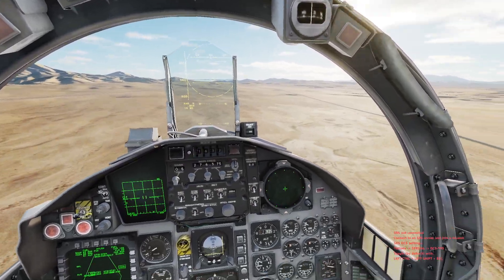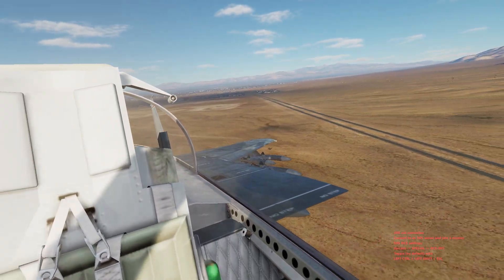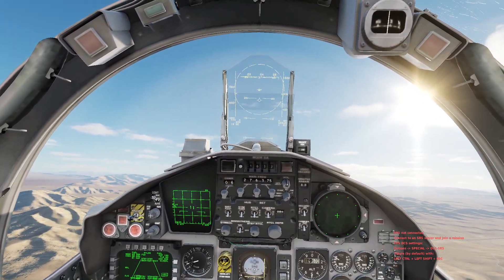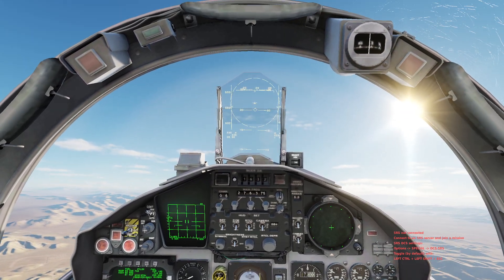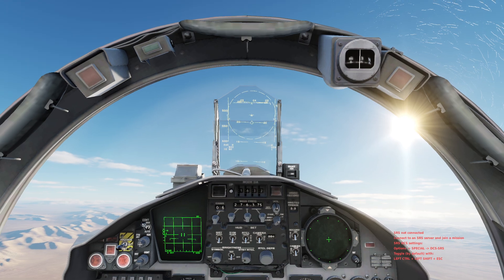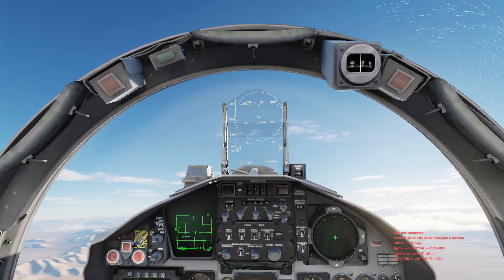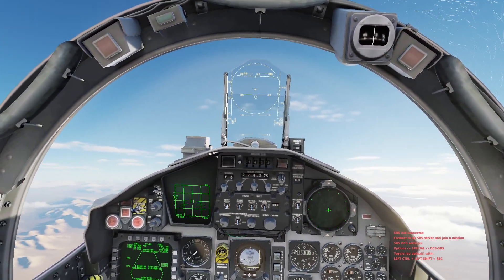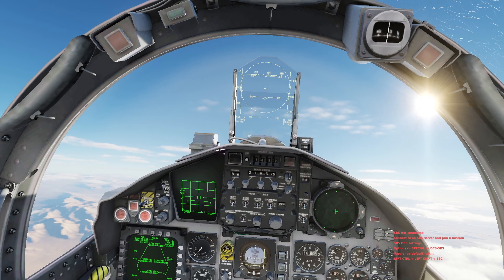We've got a standard loadout — two bags of gas for the EX. I'll usually fly with eight AIM-120Cs, four AIM-120C-7s, two AIM-260s. That's our standard weapon loadout. We could have gone slick, but we never fly slick. We're going to get the performance out of the aircraft as we usually have it and how we usually fight and deploy with it as our baseline.